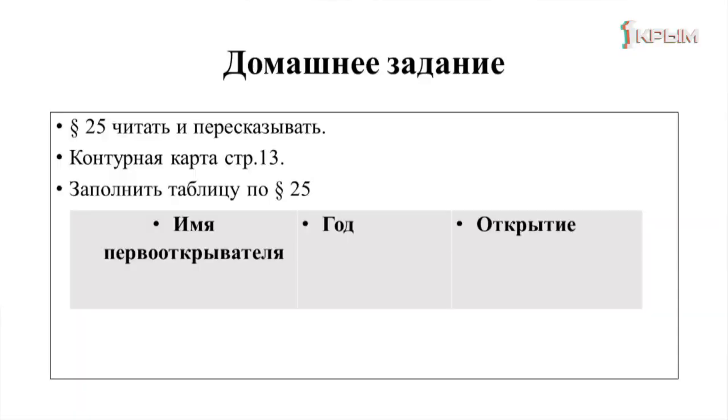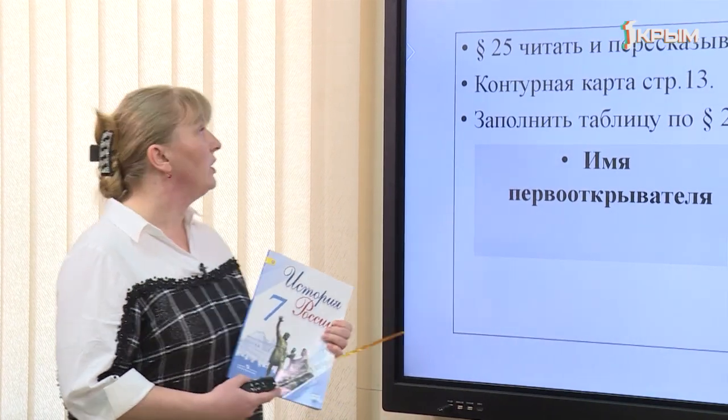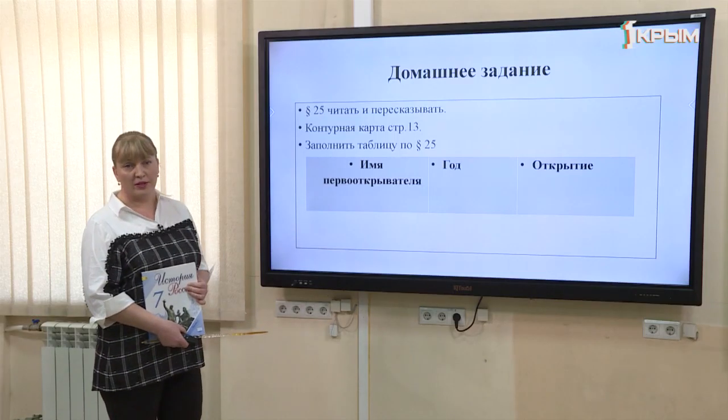Сейчас откройте дневник и запишите домашнее задание. Мы используем учебник «История России, 7 класс», параграф 25 — читать и пересказывать. Заполнить контурную карту на странице 13, а также заполнить таблицу по параграфу 25: имя первооткрывателя, год и какое открытие он совершил. Спасибо за внимание.